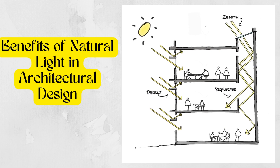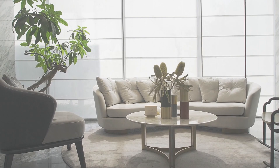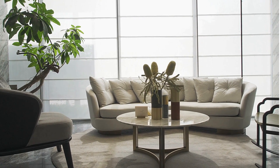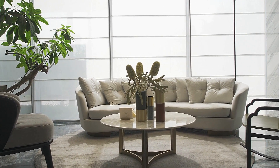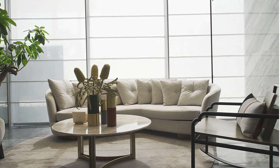Did you know that natural light can completely transform the look and feel of a space? Stay tuned to discover the incredible benefits of natural light in architecture and design. Welcome to our ultimate guide on the benefits of natural light in architecture and design.